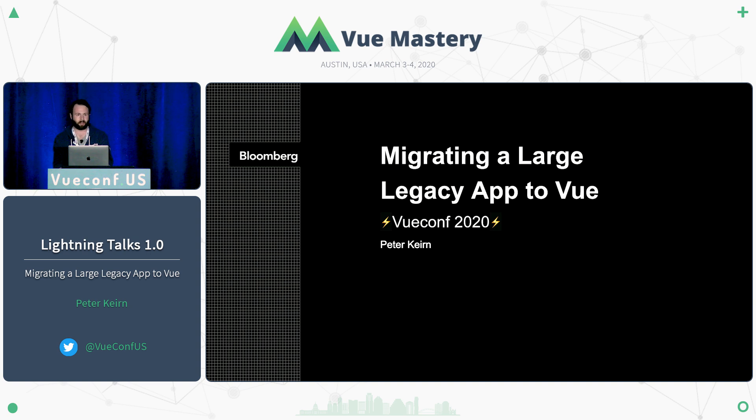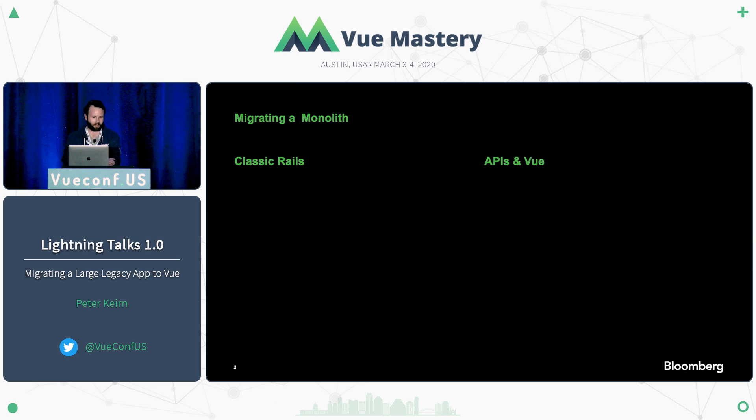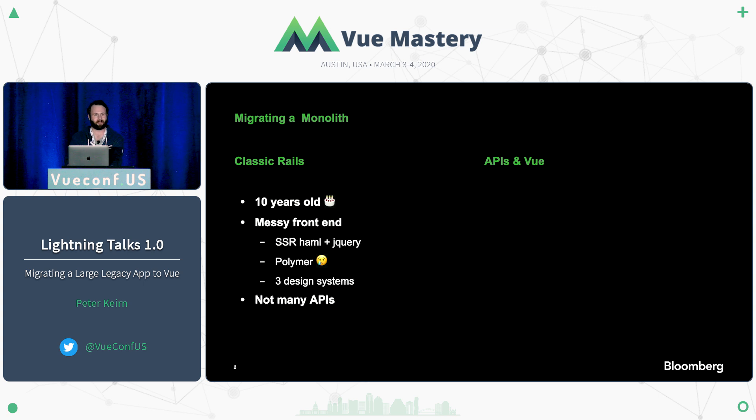I'm going to tell that story — some of the things we learned along the way, some of the things we think would be useful for the community to get involved in. So what did we do? We started with a classic Rails monolith. We recently had a 10-year birthday for that application.